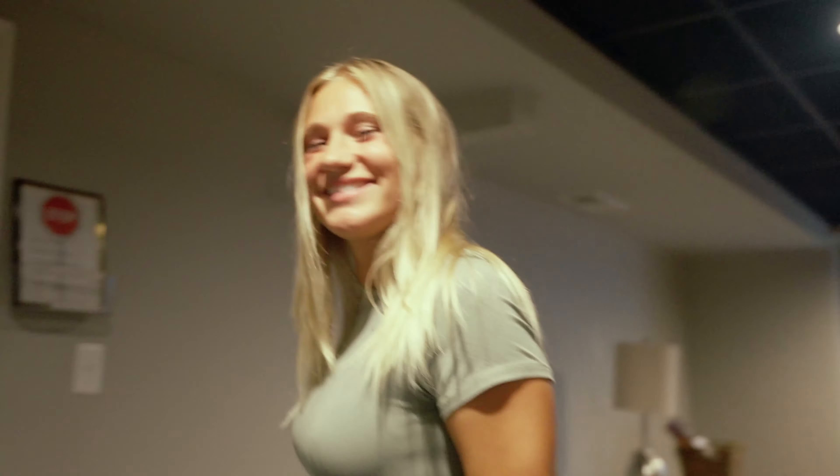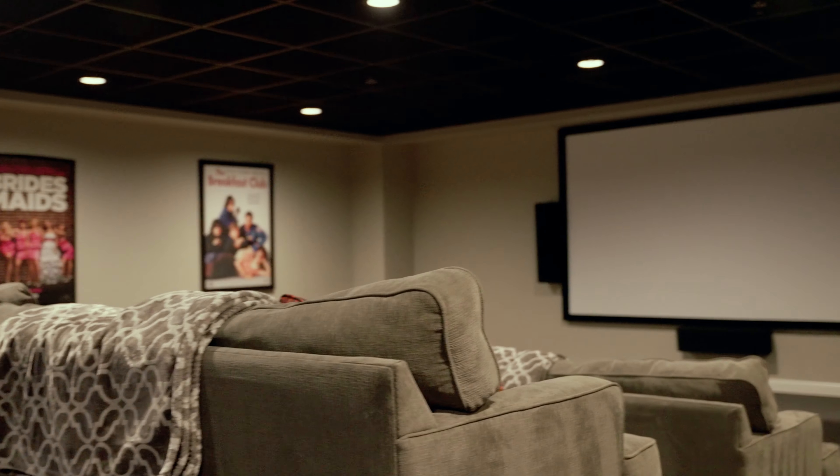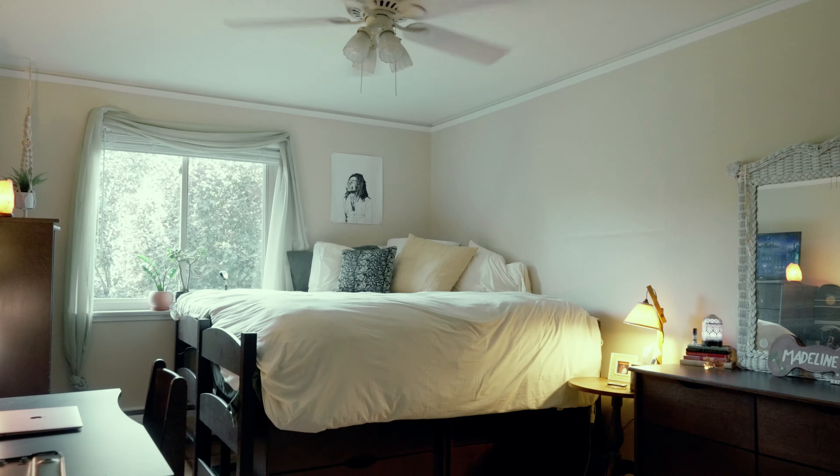If you need to wind down and you're getting stressed, head on over to our movie room. This room is so cool, so awesome. Throw on your favorite show, hang out, play some games, make some TikToks, crash on a beanbag if you need to. It's a super, super awesome place.